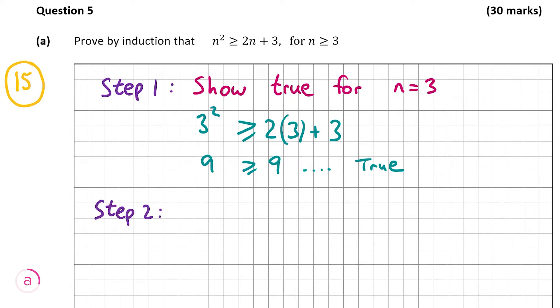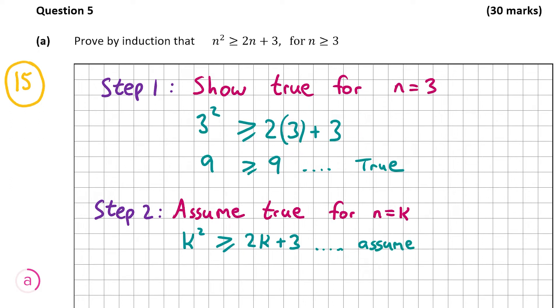Now step 2: assume that it's true for all values of n equal to k. Putting in k for n and assuming it's true gives us k squared is greater than or equal to 2k plus 3. We have to assume that this is true.